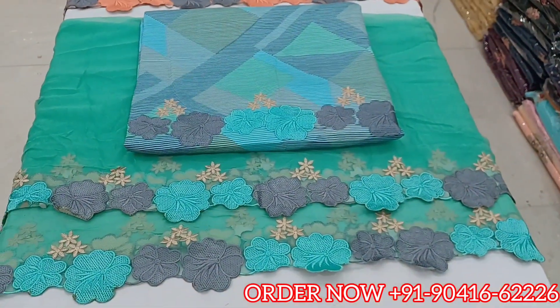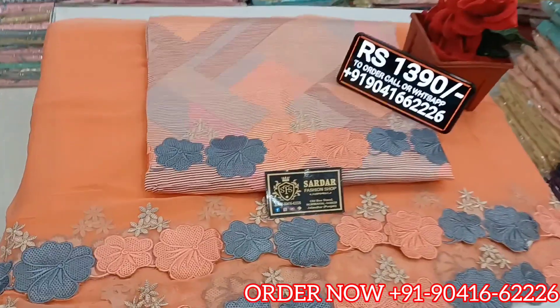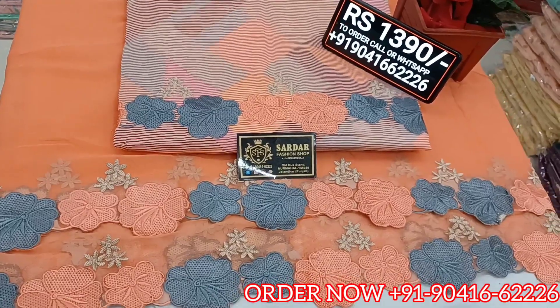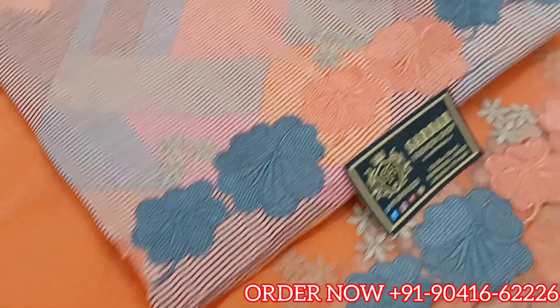Four beautiful color options are available in this article. The first one is pista, the second one is peach, and the price is 1390 Rs. This cotton alvar suit is available at just 1390.